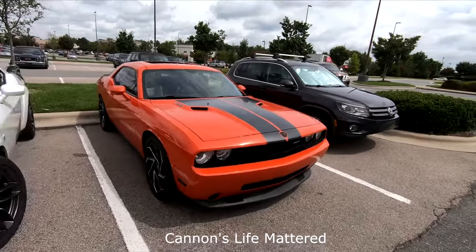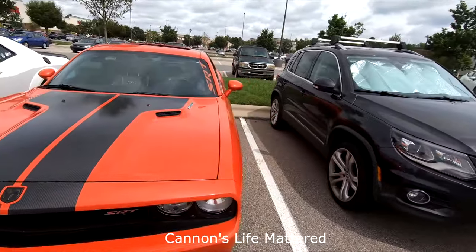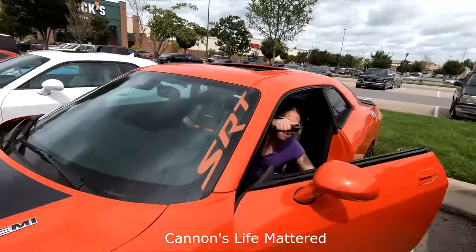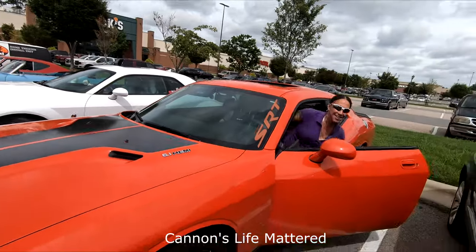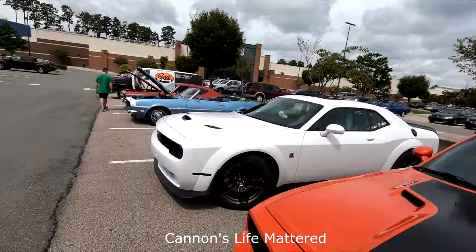All right, Vanessa's here. She backs up pretty good without a camera. What's going on, girl? Good to see you. It's like there's a car show everywhere. We just pulled in here and there's a car show. Check out these cars. These things are gorgeous.